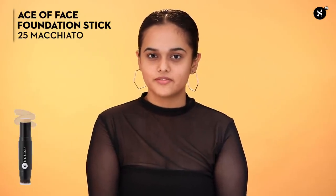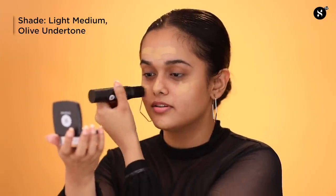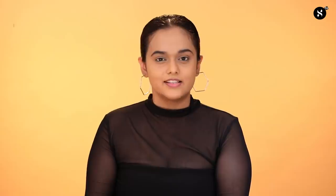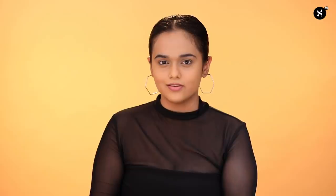For my base, I will be using the Ace of Face Foundation Stick in shade number 25 Macchiato. This is a light medium shade with olive undertones. It has a lightweight, creamy and beyond easy to blend formula and it feels like your second skin. This handy stick blurs away all your fine lines, pores and dark circles. A little goes a long way thanks to its unusually high pigmentation. Its full coverage and waterproof formula offers a completely matte finish that lasts up to 12 hours.